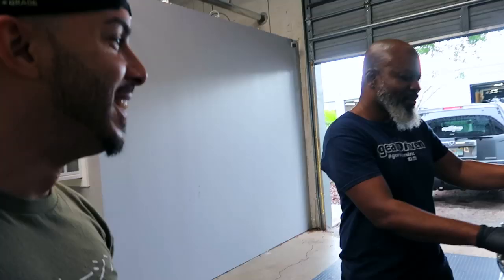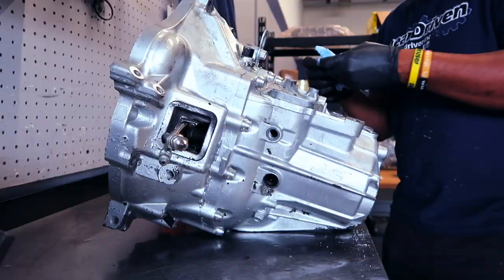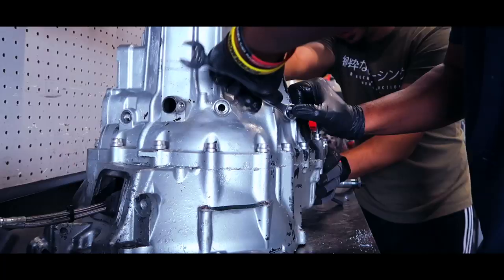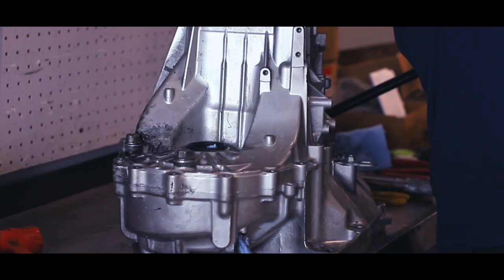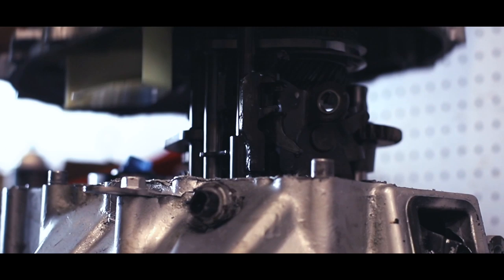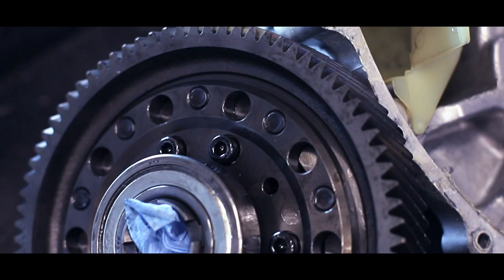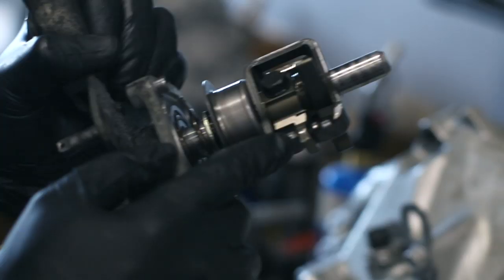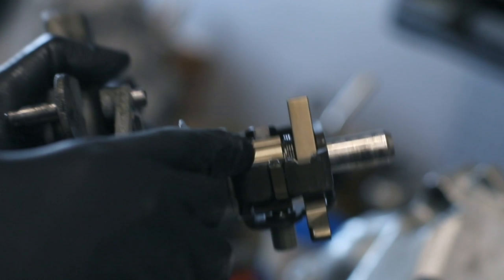We're going to crack this open and have a look real quick, see what's going on on the inside, and I'll explain my teardown process. First thing I check — shift arm. See how badly worn it is? That tells me that you got a lot of issues in there. That's where your mischief is coming from.